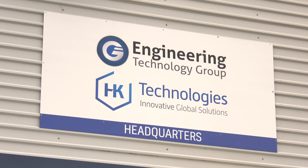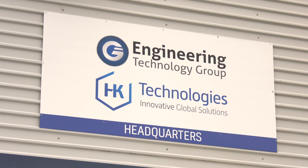The Engineering Technology Group is a specialist turnkey provider. Within our portfolio of products we've got Bavius, Chiron, Nakamura, Quaser Bridgeport, and most recently the acquisition of HK, which gives us a full turnkey solution — one stop, one shop.